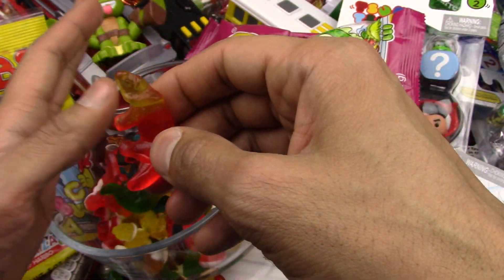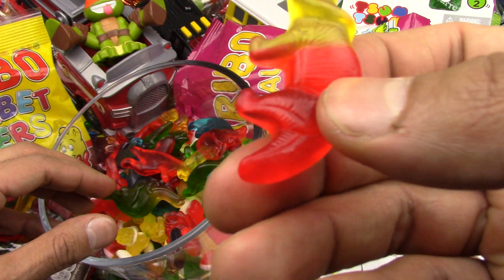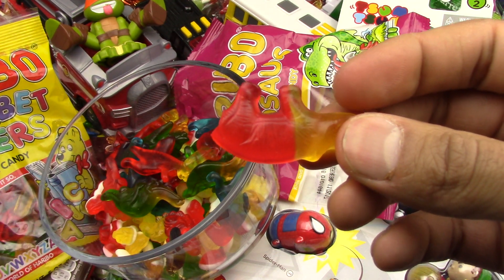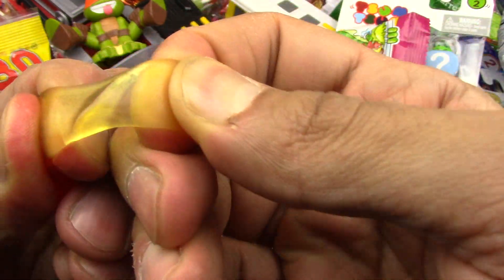Let me try another one — the red. Mmm, the red tail. Let's try the tail. Mmm, the tail is yummy and very gummy. Some yummy gummies by Haribo!